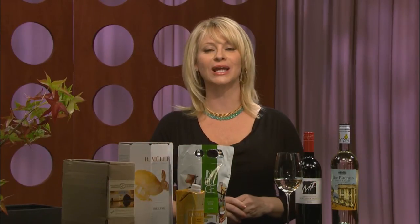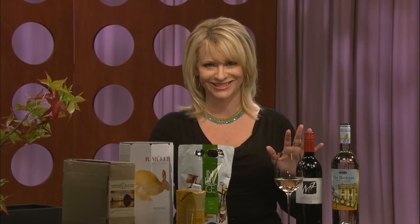Used to be that if wine came in a box or had a screw top, it meant stop, don't drink. Well, today, don't worry. The alternative packaging trend has transformed the wine industry, and you're now seeing high-quality wine in all shapes and sizes.